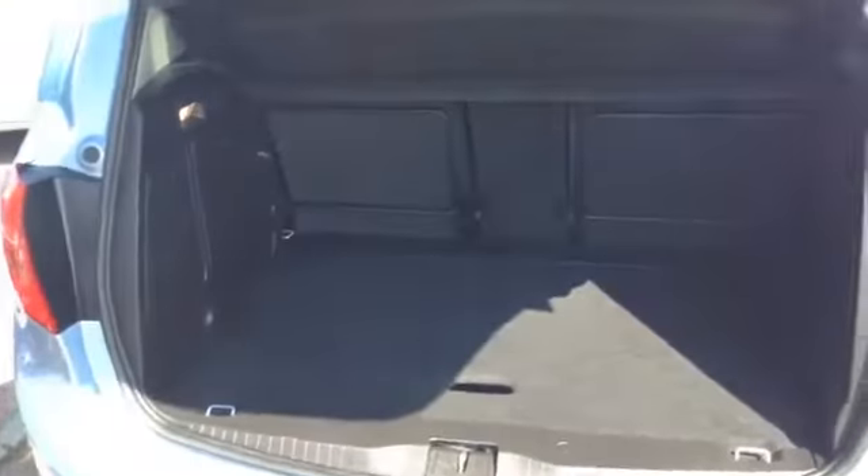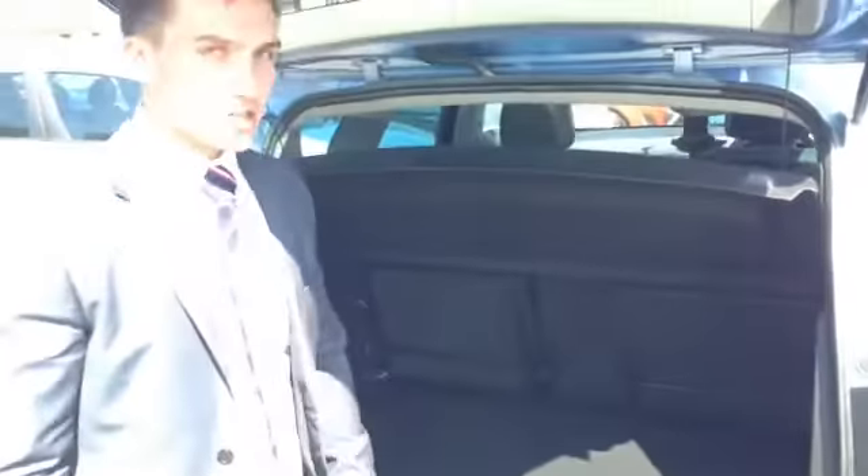As you can see from the back, you get a good bit of boot space. It is built on the chassis of the Astra, so you can put down the back seats, and there's also extra storage underneath and an inflation kit in the side wall.